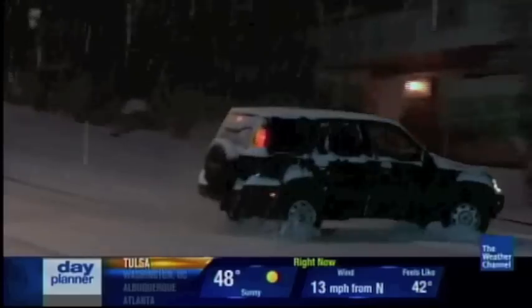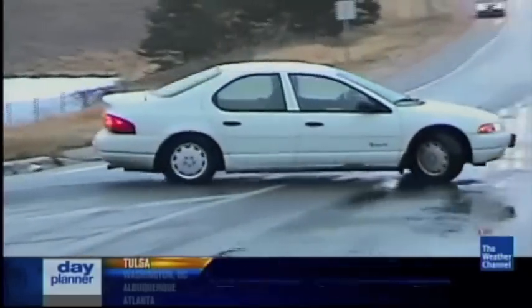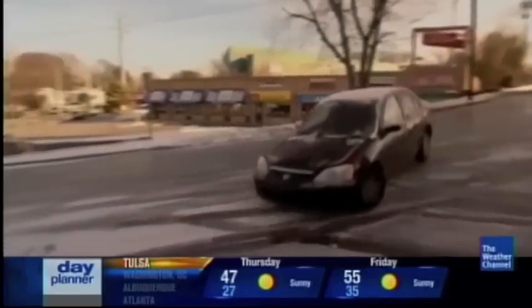You see it every winter — unsuspecting drivers slipping and sliding uncontrollably on icy roads. When it's ice, it's just slick. So no matter whether you're driving a big truck or a little car, there is zero traction.